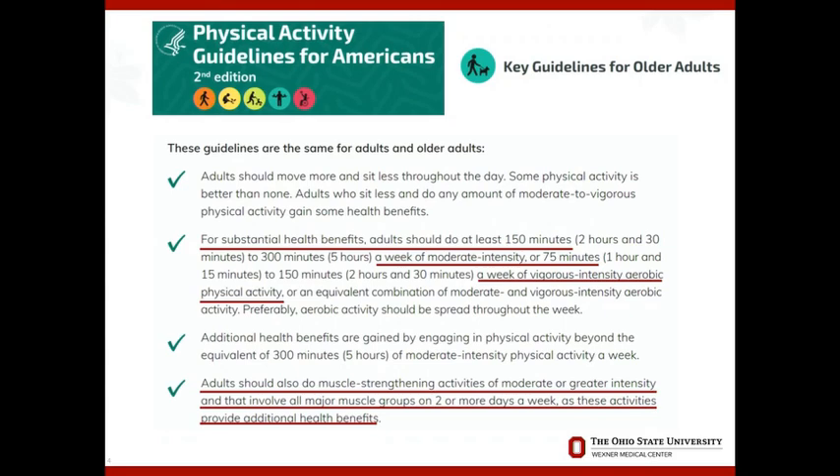When we think about prehab, most people think about physical exercise, and that's definitely the major component. But the guidelines for general physical activity in adults and older adults — 150 minutes a week of moderate intensity or 75 minutes a week of vigorous intensity — are probably not being met by most people, let alone frail patients with a comorbidity burden. The recommendations also specify that muscle strengthening and aerobic activities should be done two or more days a week.